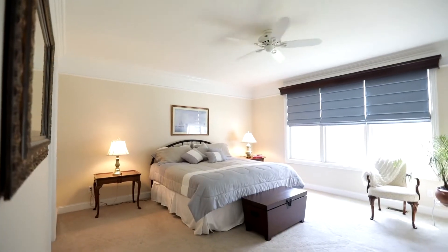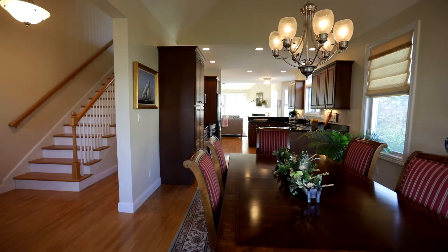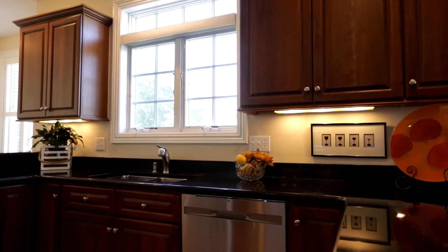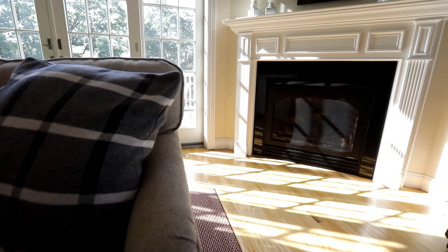The first floor offers a highly sought-after master bedroom suite with a large walk-in closet, an open-concept living, dining, and chef's kitchen with soaring vaulted ceilings, decorative moldings, hardwood flooring, and a gas fireplace.